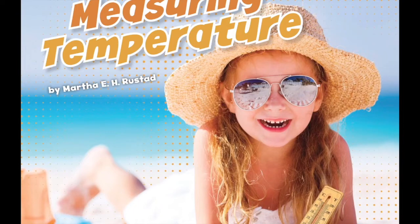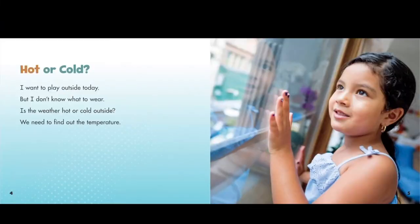Measuring Temperature by Martha E.H. Rustad. Hot or Cold? I want to play outside today, but I don't know what to wear. Is the weather hot or cold outside? We need to find out the temperature.